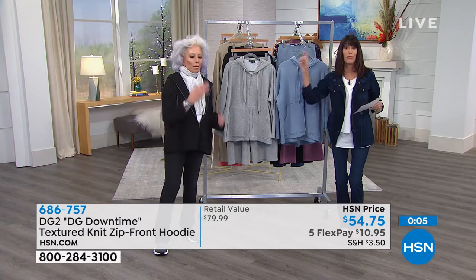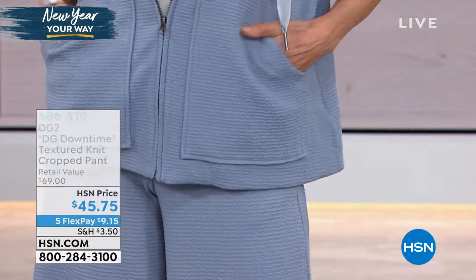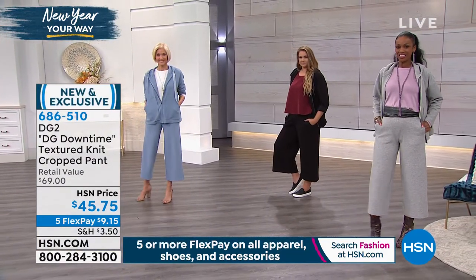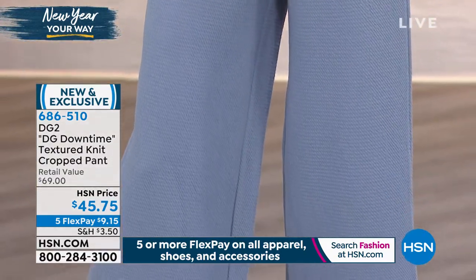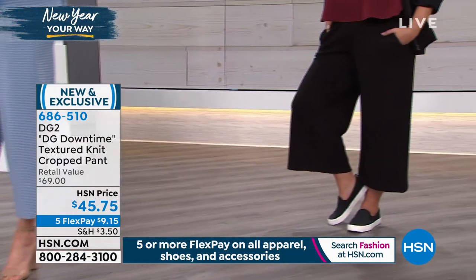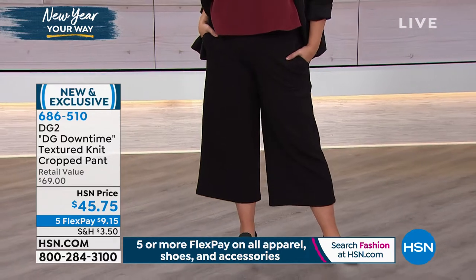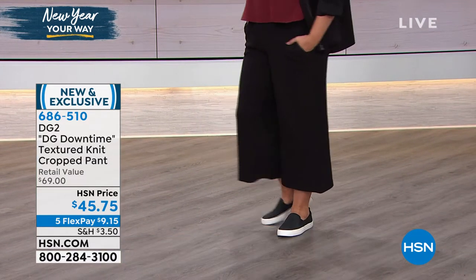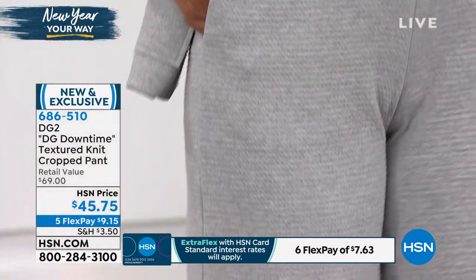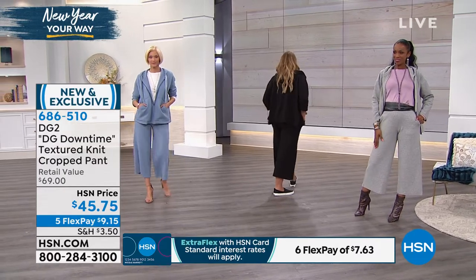We're going to move right to the matching pants. We are also launching today, brand new, the knit cropped pant to go with it — inseam of 25 inches. We long for outfits like this where you look put together, can go to the farmer's market and then a great lunch. These are available at $45.75. The fabrication is 56% poly, 42% cotton, 2% spandex. Throw them in the washer and tumble dry. You need the poly to get that surface interest. You've got front side-seam pockets and a totally elasticized waist that stretches approximately 10 inches.